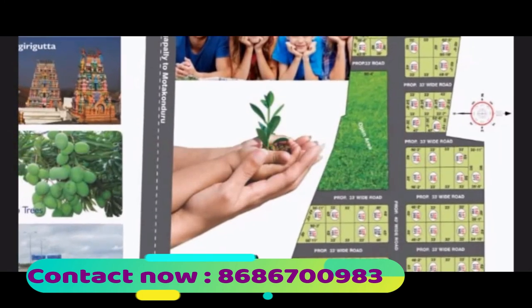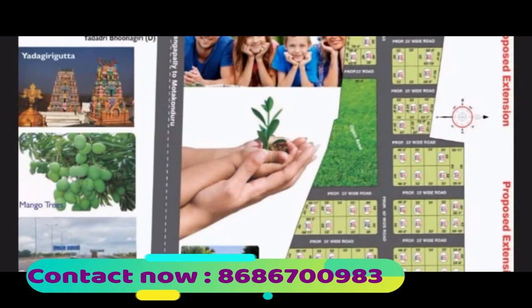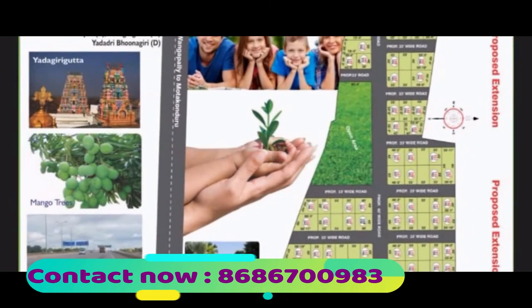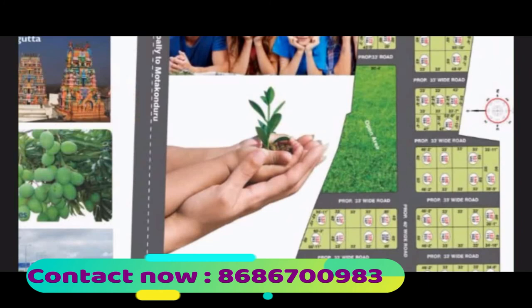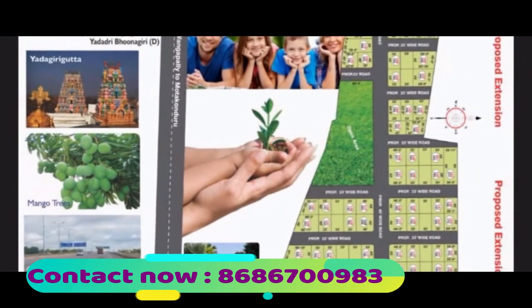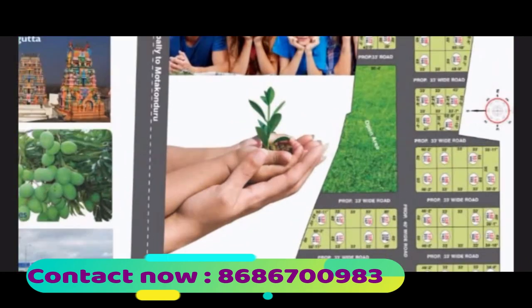This is the layout of the place at Yadirkutta showing the proposed extension. Friends, what are you waiting for? Please call fast as these are selling out like hotcakes. Don't forget to contact the number given below. Thanks for watching, bye, take care.